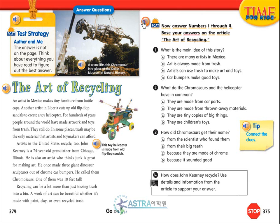Base your answers on the article, The Art of Recycling. Question 1: What is the main idea of this story? A. There are many artists in Mexico. B. Art is always made from trash. C. Artists can use trash to make art and toys. D. Car bumpers make good toys.